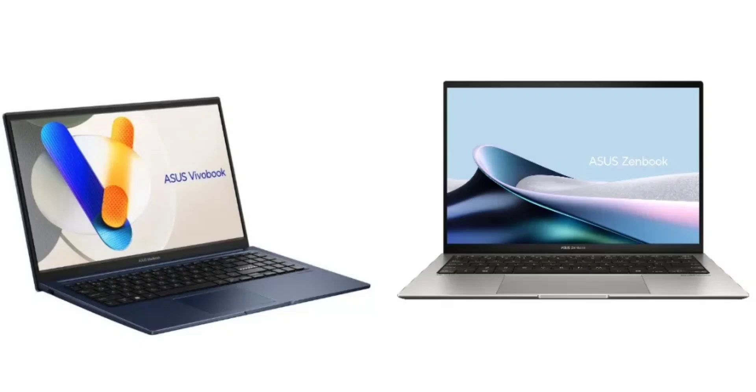Asus has launched two new laptops in India: the ZenBook S13 OLED and Vivobook 15. The former is a premium offering whereas the latter is a mid-range laptop. Both machines are equipped with Intel Ultra processors.